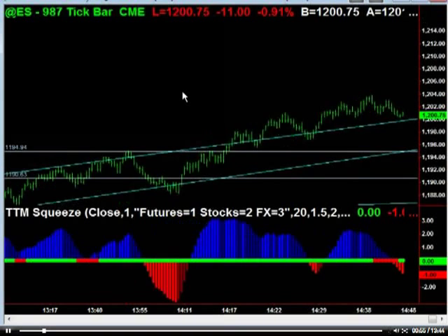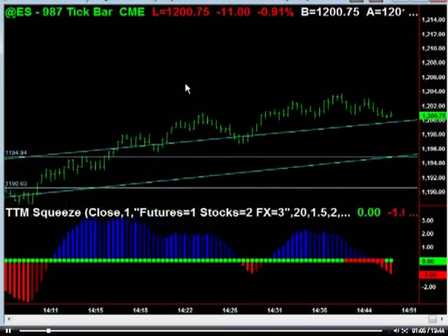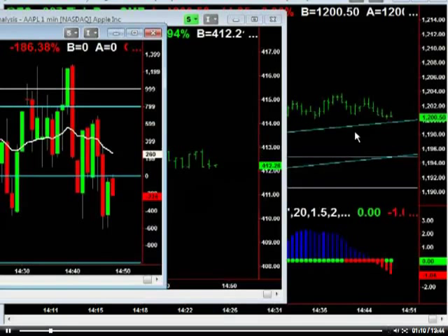We've got some trendline support here on the 987 tick chart. It's been kind of a weird trendline — it started off as a channel, then we broke above the channel, and we've been starting to use that as support. What I'm looking for here is a trade just into the close. I'm looking at Apple options and also the stock indexes.